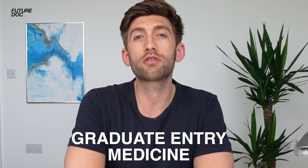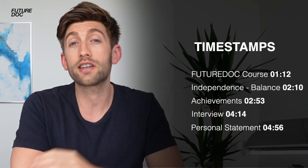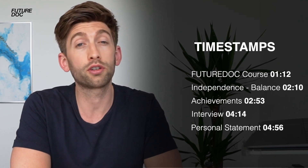In this video we're going to talk about graduate entry medicine. One of the main questions I get from graduate students is how does the application process differ when applying to medical school as a graduate rather than an undergraduate. In this video I'm going to share four ways in which the graduate medicine application varies from the normal undergraduate path.